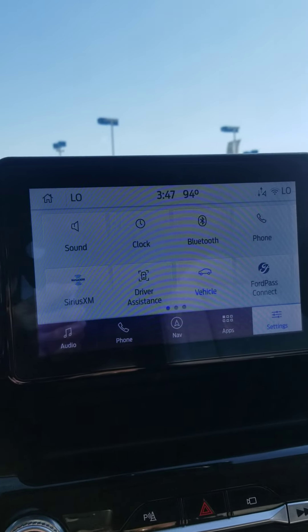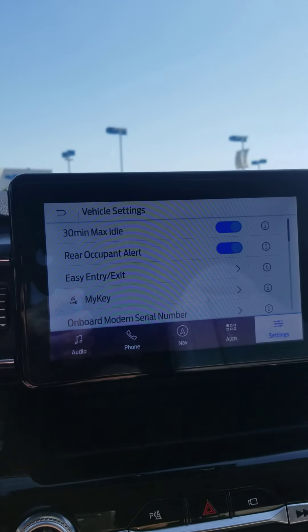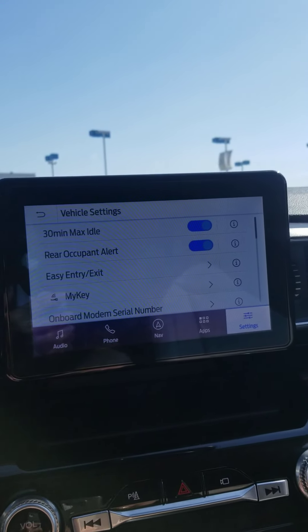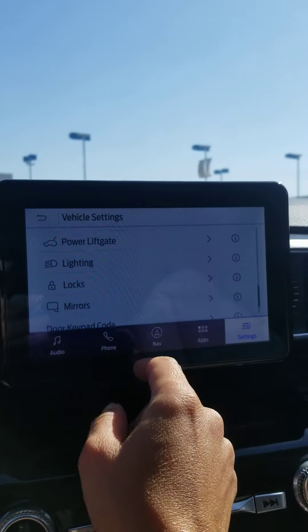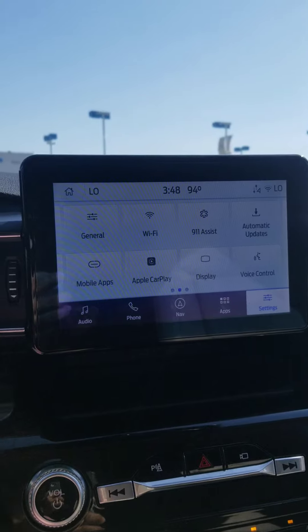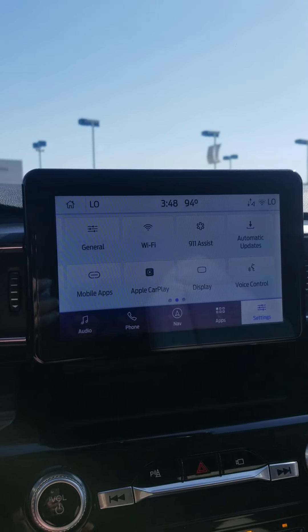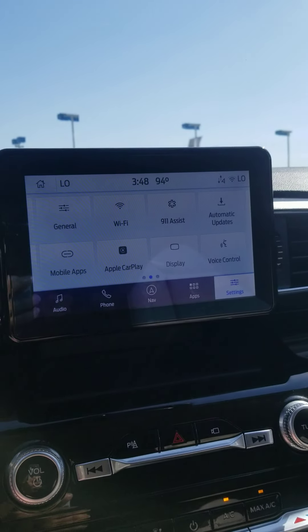For your vehicle information, you can set your 30-minute max idle when you remote start, leave on the rear occupant alert — handy if you have children so you don't forget them in the vehicle — easy entry and exit, my key, onboard modem, and serial number. There's also general Wi-Fi and 911 assist. You can opt to have automatic updates and link mobile apps from your phone. If you have an Apple, there's Apple CarPlay; if you have an Android, there's Android Audio you can sync to your car so you'll be able to see your phone's screen.